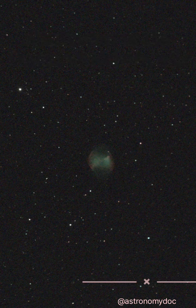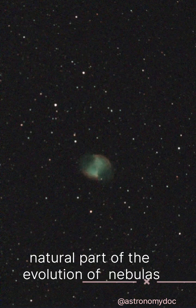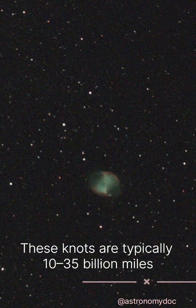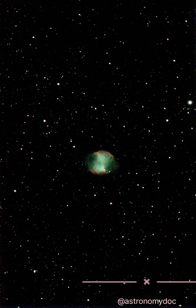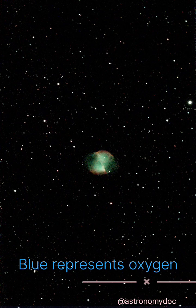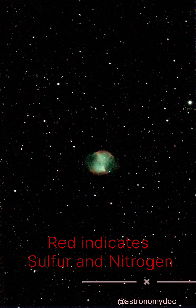These dense knots of gas and dust seem to be a natural part of the evolution of nebulas. These knots are typically 10 to 35 billion miles in size, and each knot has a mass of nearly 3 Earths. Blue color represents emitted oxygen, green represents hydrogen gas, and red indicates emitted sulfur and nitrogen.